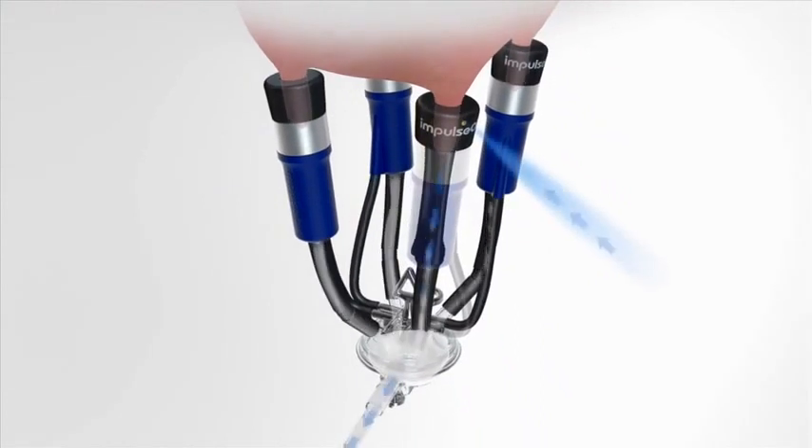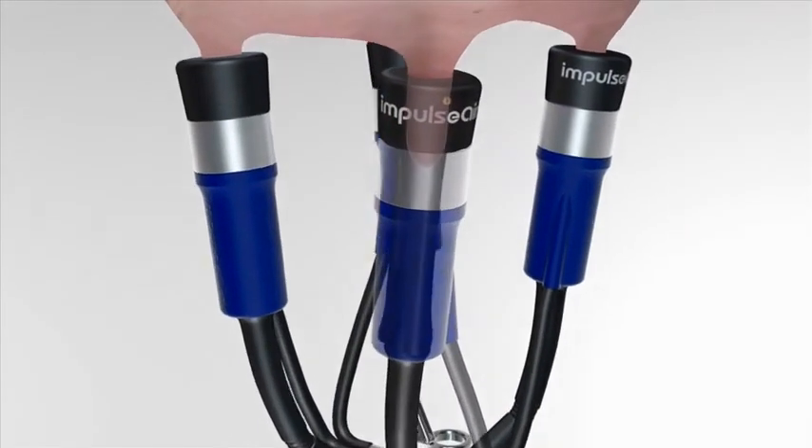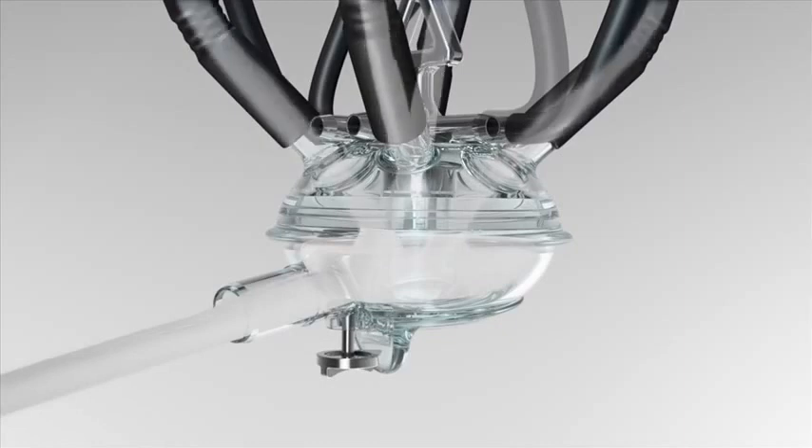With Impulse Air, air is introduced into the system through the liner mouthpiece, above the milk. It gives an even vacuum gradient through the system, stopping splash back — so the teats are now dry after milking. Now the vacuum can do what it's meant to do: draw the milk away without damaging the teat.